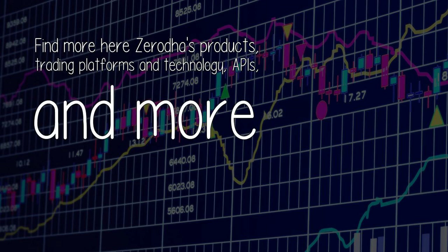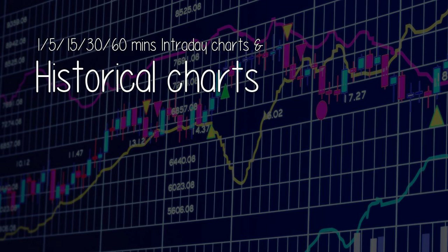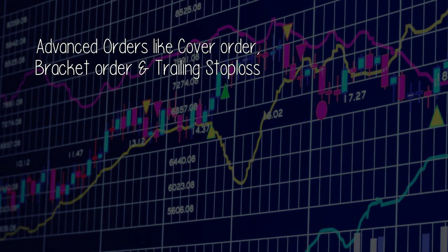Zerodha's products include trading platforms, technology, APIs, and more. Native mobile app: the Zerodha app supports both Android and iOS. The app has a perfect user interface — it's reliable and also the fastest mobile trading app in India. It offers 1, 5, 15, 30, and 60-minute intraday charts and historical charts, 10 different types of charts and over 30 drawing tools. It supports 100 indicators like Super Trend, Ichimoku Clouds, and more. Advanced orders like cover order, bracket order, and trailing stop loss.